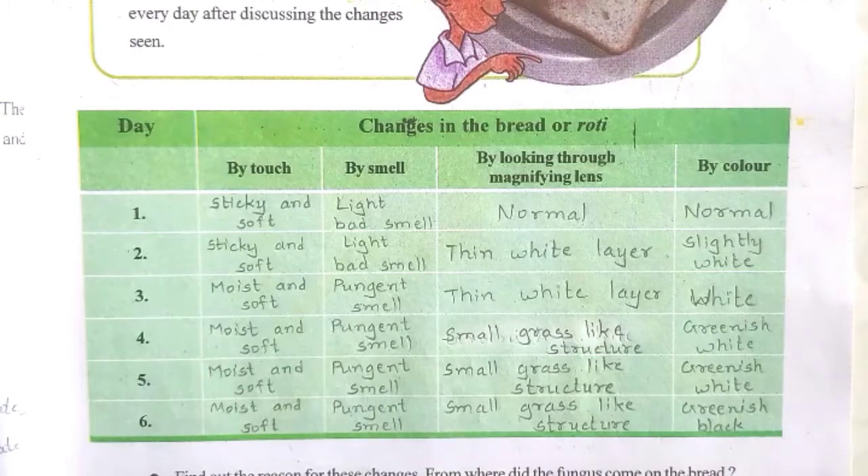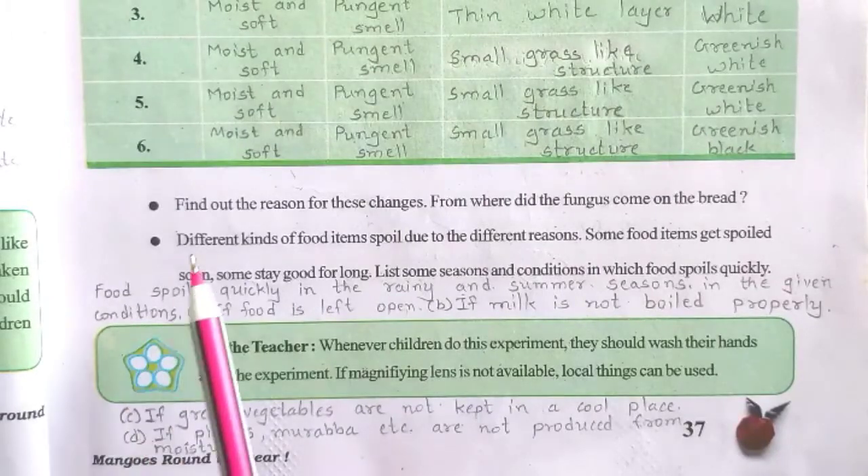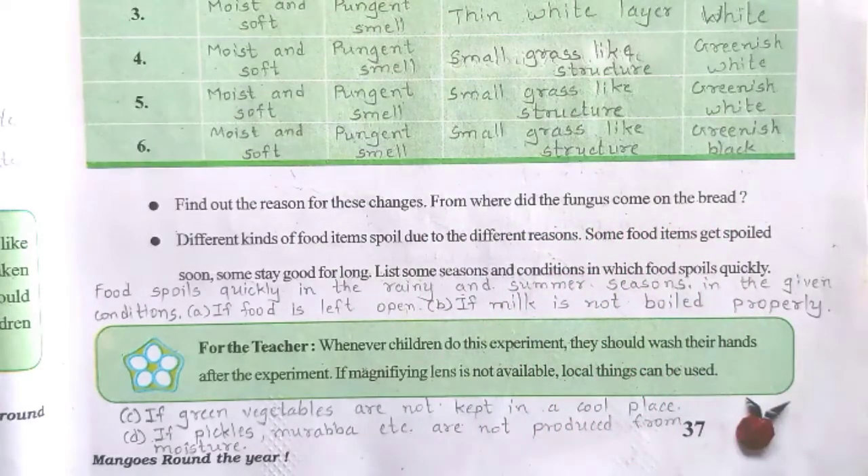Do this experiment at home and find out about it. Find out the reason for these changes. From where did the fungus come on the bread? That is what you have to find out.